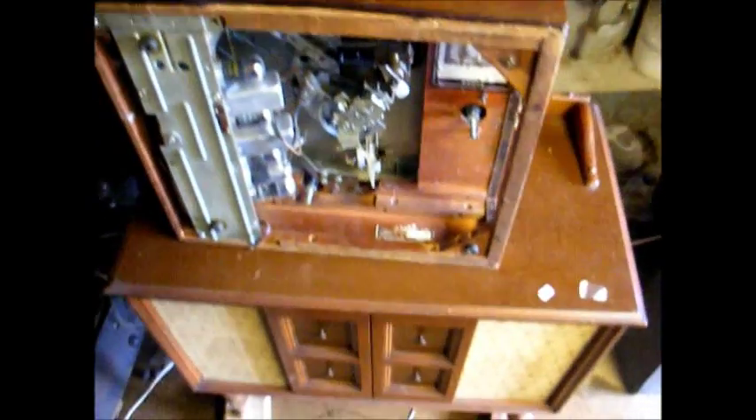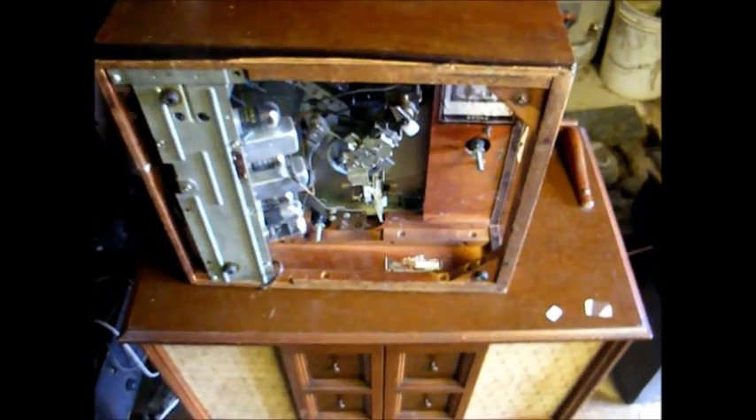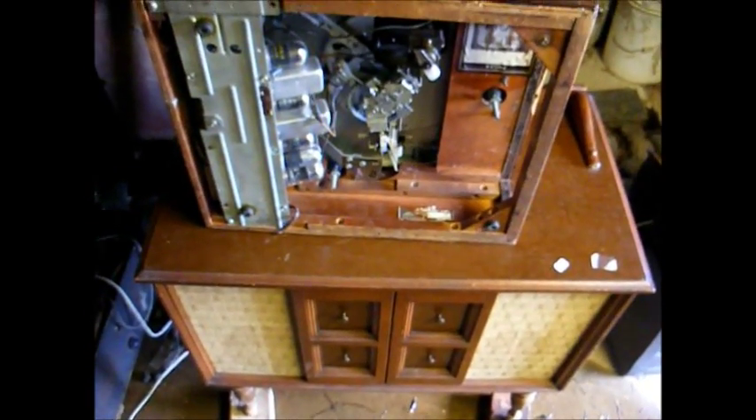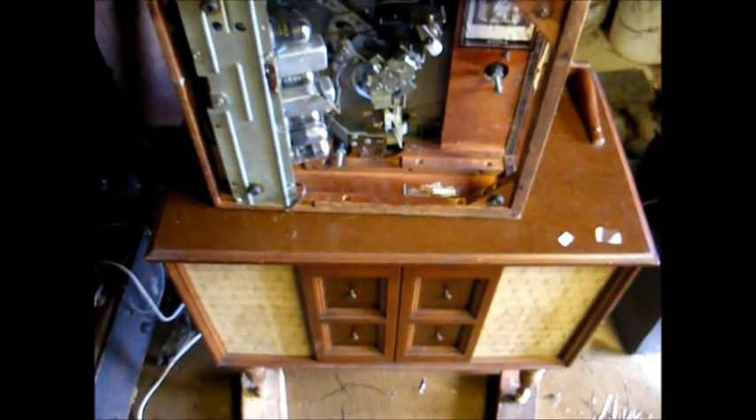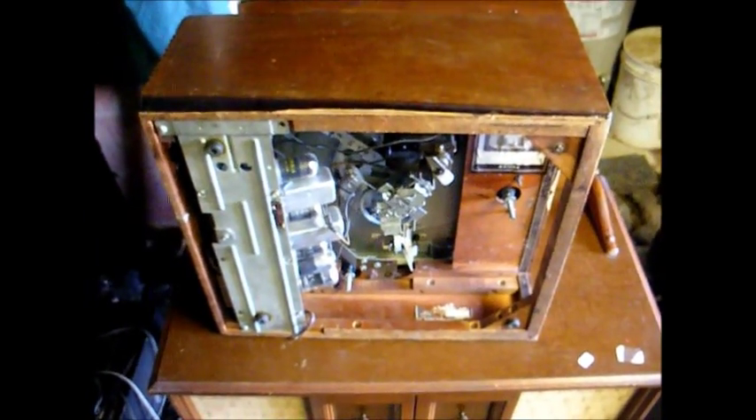Okay, there you go — my latest finds, yet more projects to work on. You can see I really can't keep much in this basement because every time it rains, water runs in here; that's why I have the little stereo propped up on bricks right now to try to keep the legs from getting wet. Thanks for watching, and more to come later.